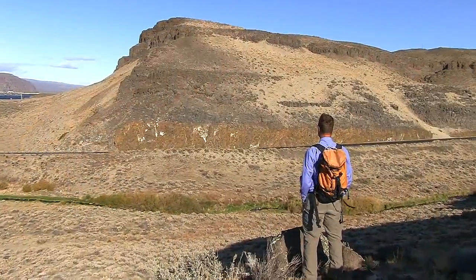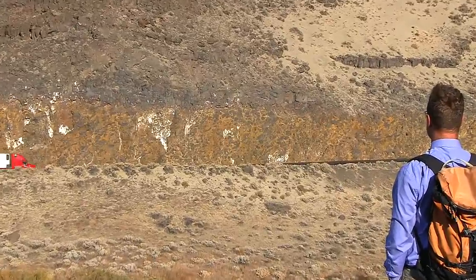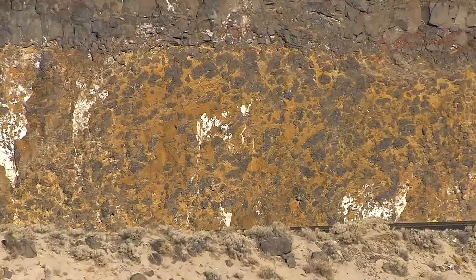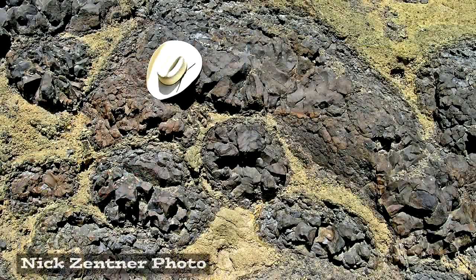Most of these lavas are dark-colored from the top to the bottom of the lava flow. But this one is orange at the bottom. A full one-third of the basal section of the lava is orange with dark-colored circles, kind of like bowling balls. Those are the pillow lavas.